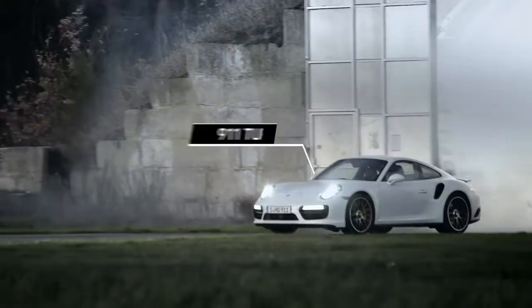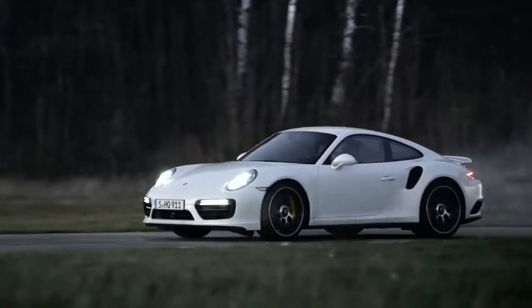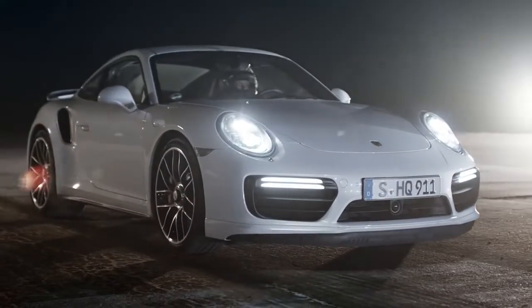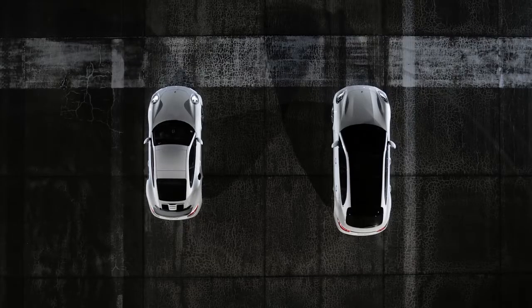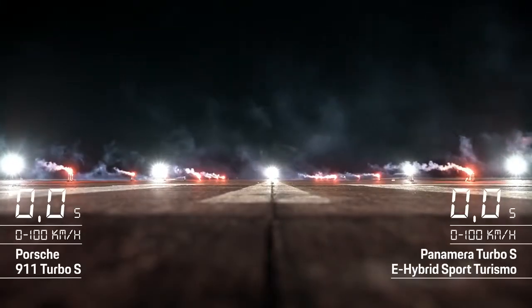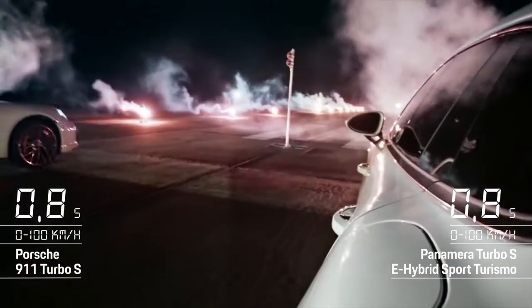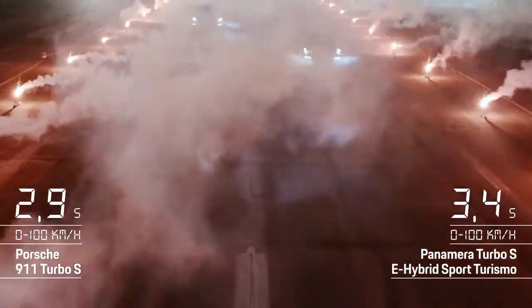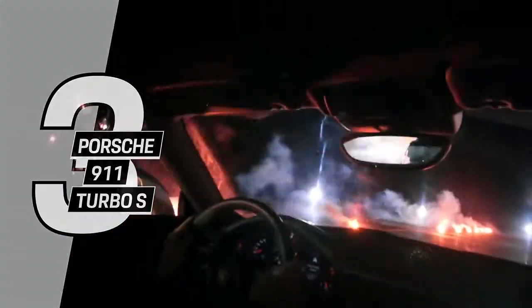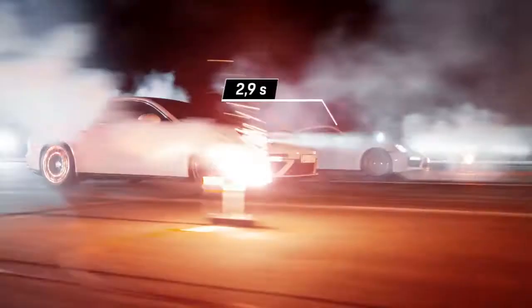But we aren't done yet. The next competitor is hungry to race. The 911 Turbo S with 540 brake horsepower and a 3.8-liter six-cylinder twin-turbo boxer engine wants to be released. Let's get ready to rumble. With its immense power, the Porsche 911 Turbo S gets you to 100 kilometers an hour in under 3 seconds for the first time with a Series 911 — 2.9 seconds to be precise.